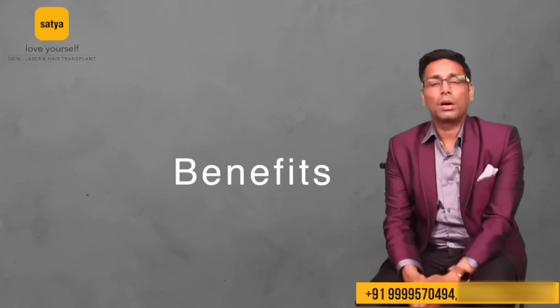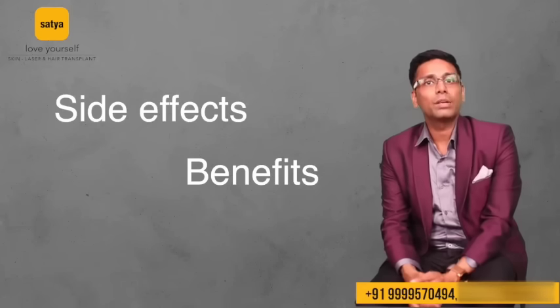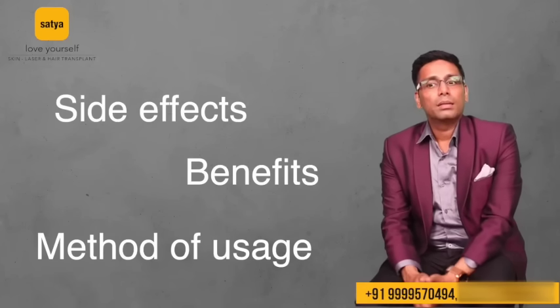Hello friends, if you are suffering from hair loss I'm sure you must be looking for a lot of options, and one of the most common treatment options which you must have heard of is minoxidil. Minoxidil is one of the best hair loss treatment medicines available till date, and you must know what the side effects are, how to use it, and what the long-term prospects are for saving your hair.